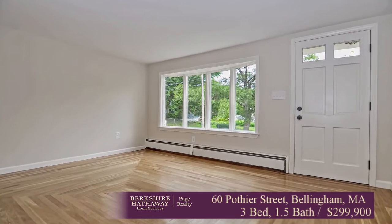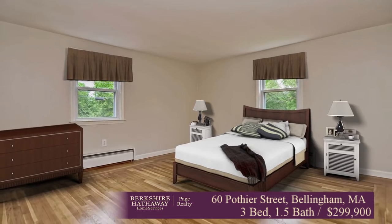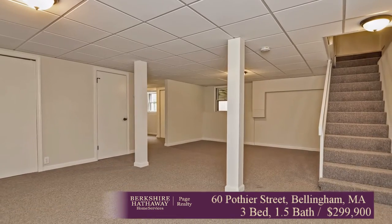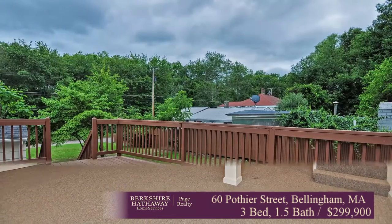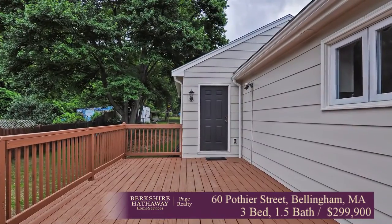This is really a wonderful property. I just want to make sure you're aware of it. For anybody you know that's a first timer or a downsizer looking for Bellingham, listed at 299.9. I don't expect it's going to last long — they did such a great job remodeling it. Open house this Saturday, 12 to 1:30. Hope you can see it there. Feel free to set up a private showing as well.